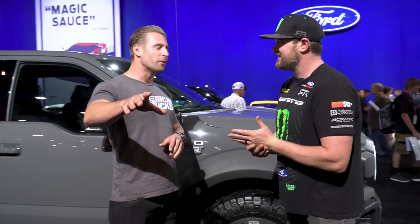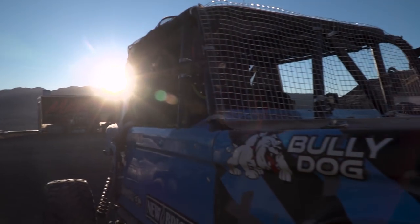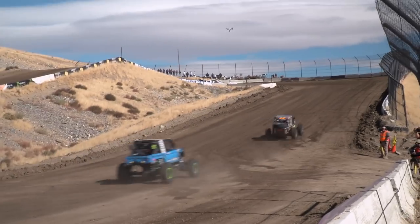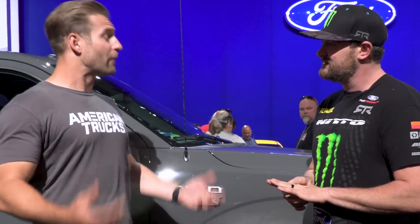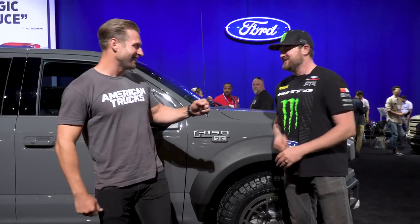Justin came out and co-drove with me at the Ultra 4 Nationals. He did a phenomenal job — took it serious, and I know I gave him a few pucker moments. Absolutely. And hitting dealer lots sometime in 2018, with parts available at americantrucks.com. I'm about ready to go for a ride in the Ultimate Fun Haver. Let's do it — co-dog all over again!